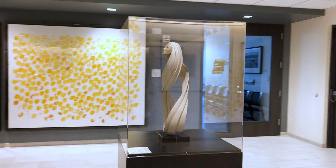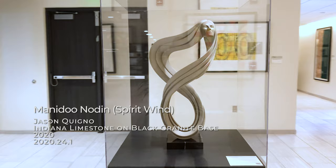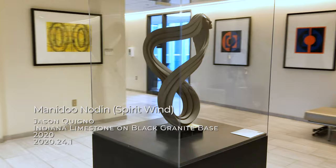And as you enter and exit the office, you'll notice this hand-carved limestone sculpture by Jason Quigno. Jason is a member of the Anishinaabe community in West Michigan. He uses simple lines to craft a sense of fluid movement. His inspiration comes from the stories and oral traditions of his tribe, and he seeks to keep those alive through his work.